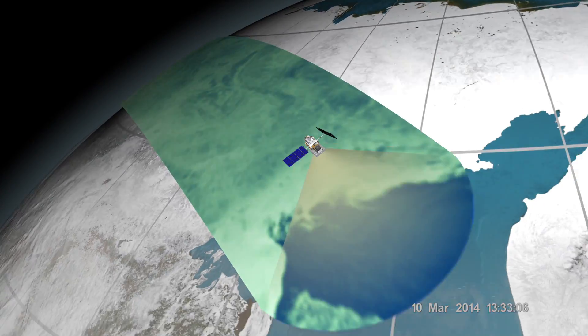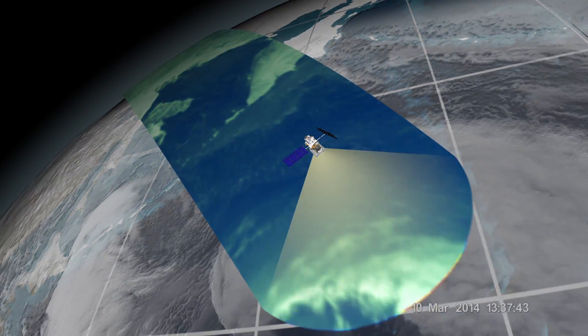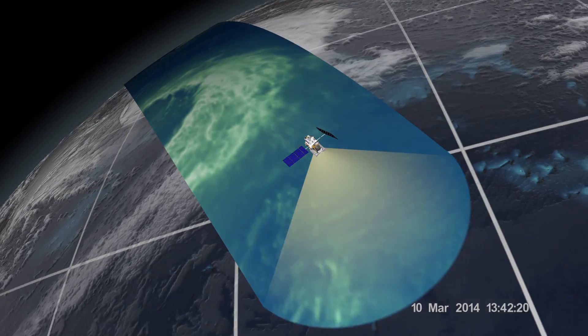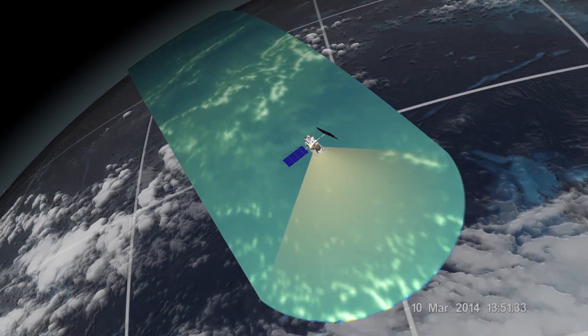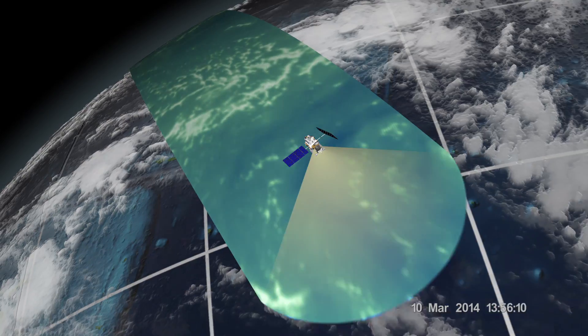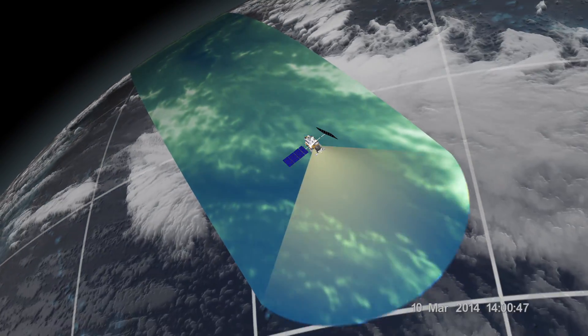The GMI measures the natural energy radiated by different precipitation in the form of brightness temperatures. The GMI produces a critical reference standard which unifies all the member satellites of the GPM constellation.